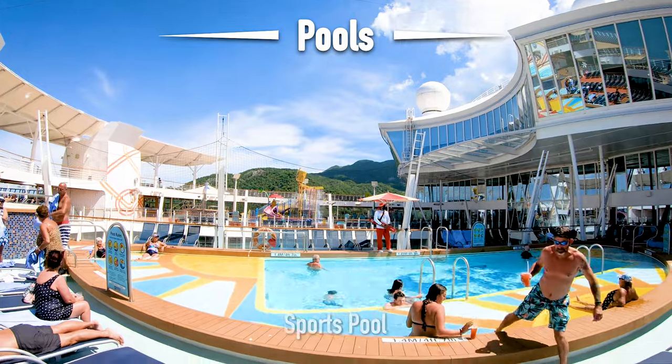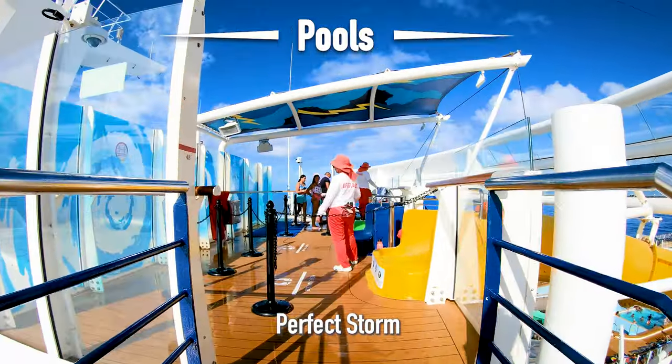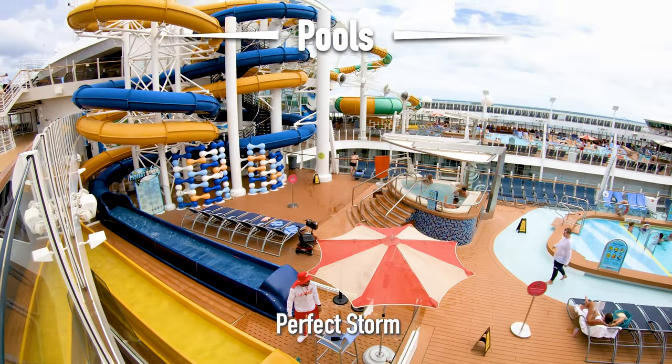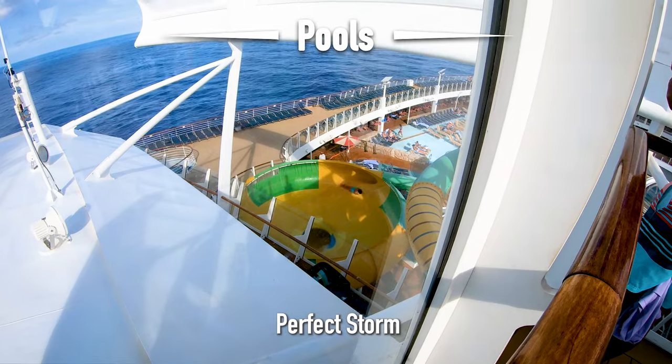Let's head toward the front of the ship and take a look at the Perfect Storm water slide. There are three slides. My favorite is the slide where you get thrown out into a big bowl and go round and round.